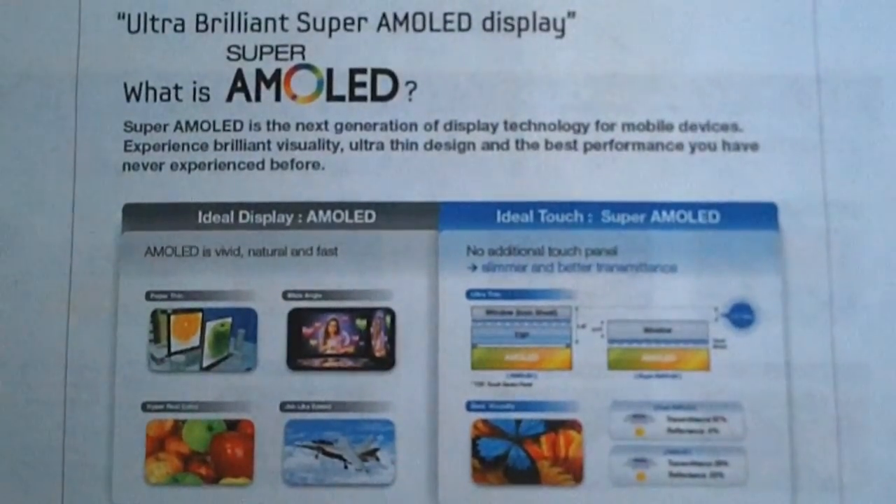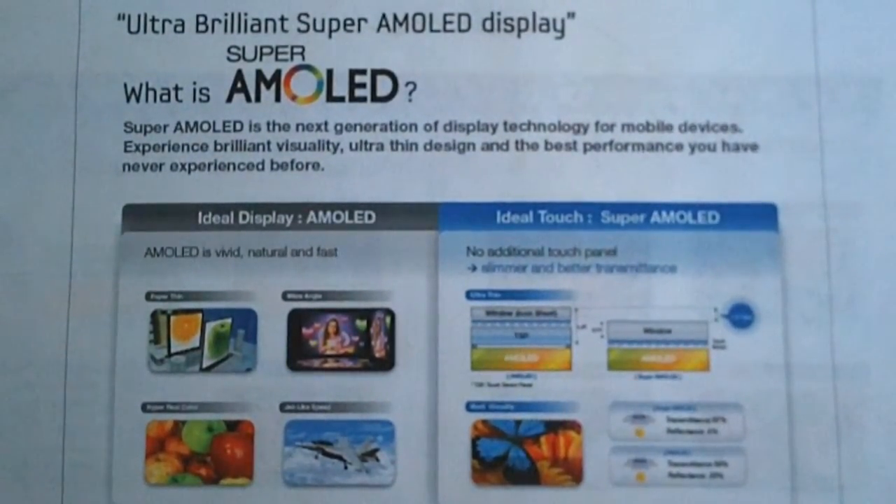Hi, my name is Nirav. I'm an Australian freelance journalist and blogger, and this video is about Samsung's new Super AMOLED mobile phone display technology.